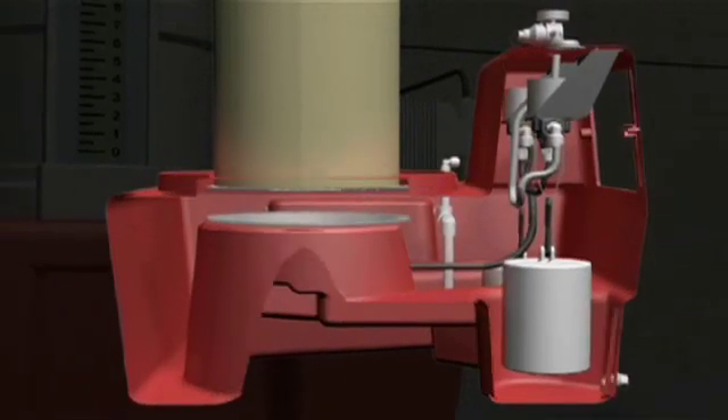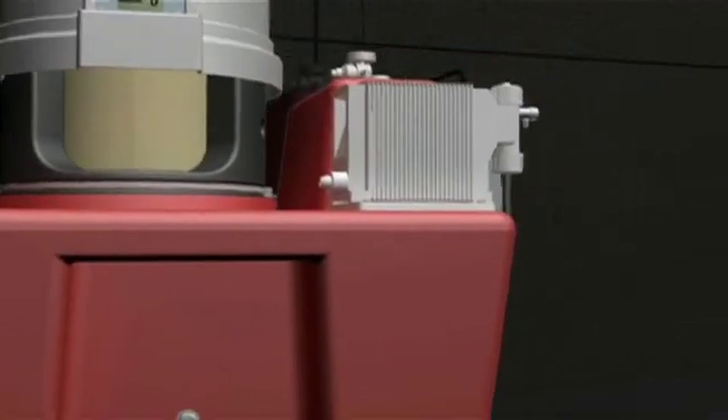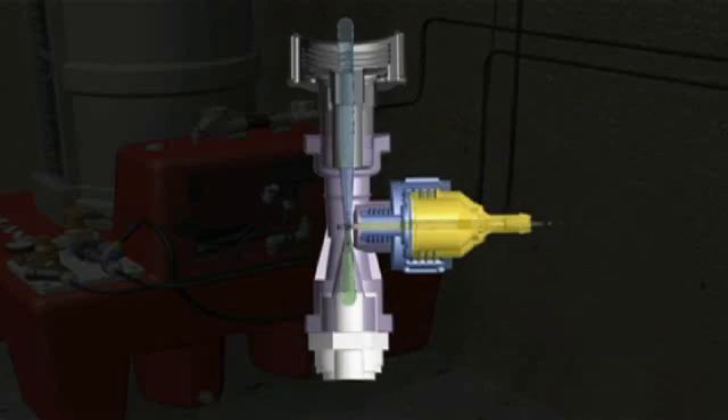System setup is easy. Simply attach your water supply and mount your chemical pump on the convenient mounting plate. Or for larger systems, the design allows you to utilize a cost-efficient eductor rather than more expensive and labor-intensive pumps.